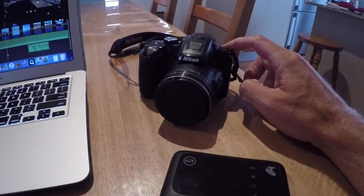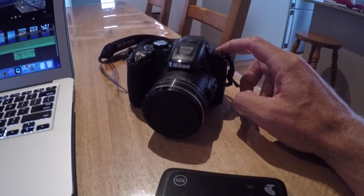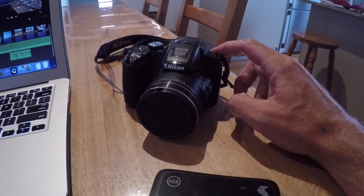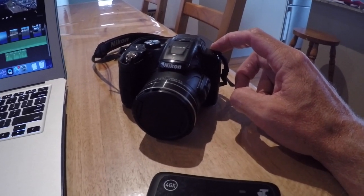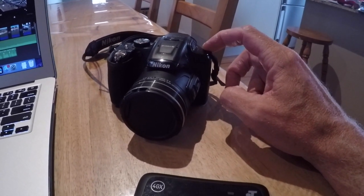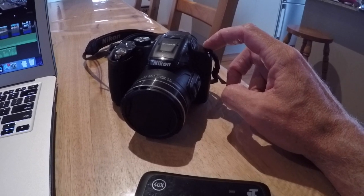Next up is this Nikon Coolpix P610 camera. We use this for both photo and video footage. The main feature of this camera is it's got a x60 optical zoom, which made it great for taking photos of things a long way away.